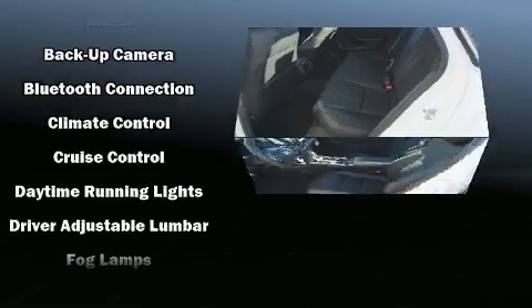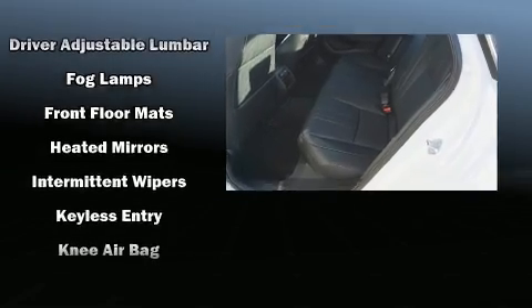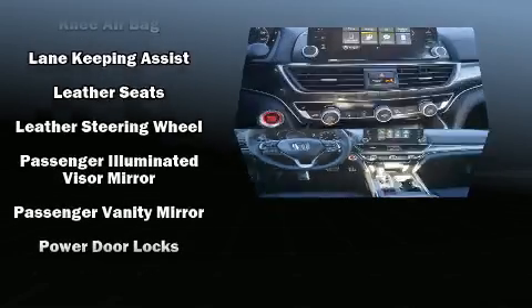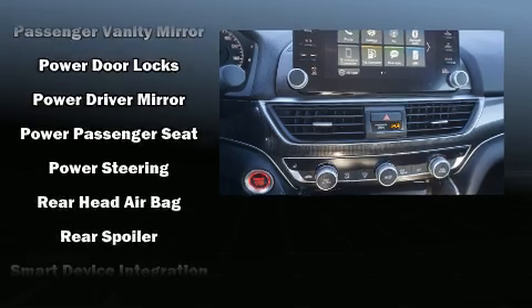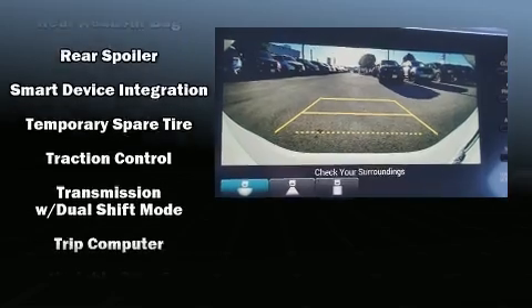Honda also prioritized safety and security with features such as dual front impact airbags, front side impact airbags, traction control, brake assist, a security system, and four-wheel disc brakes with ABS. For added security, Dynamic Stability Control supplements the drivetrain.